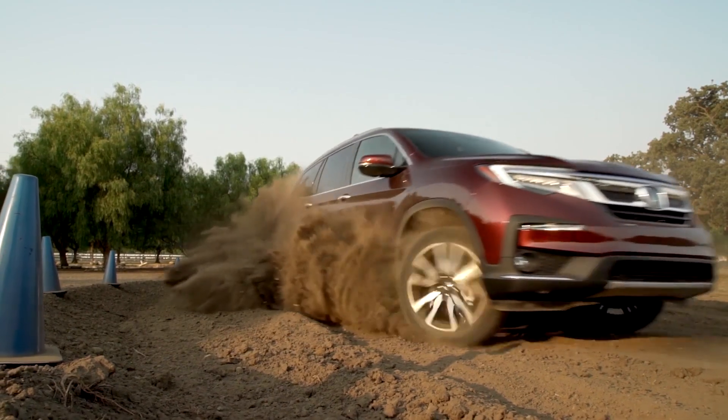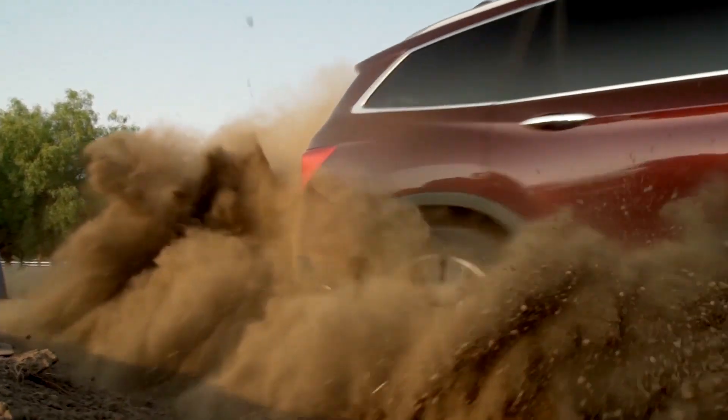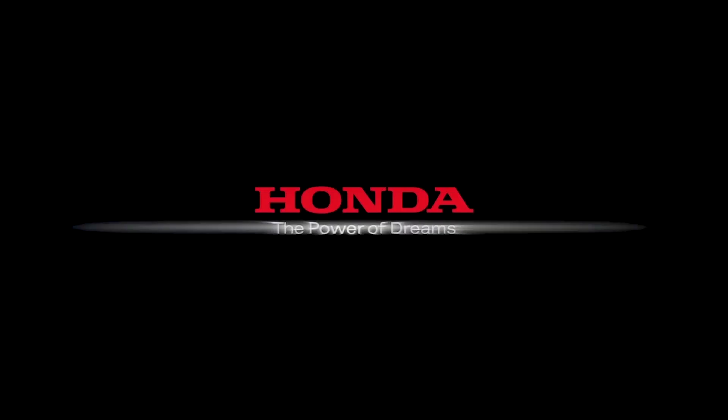With all-wheel drive, you'll conquer the curves and the weather like never before.